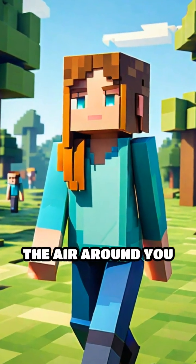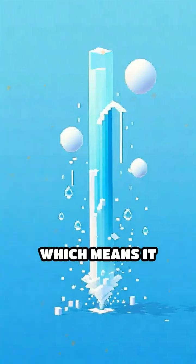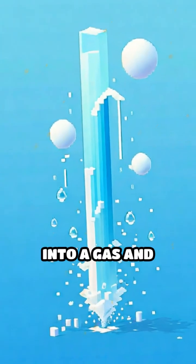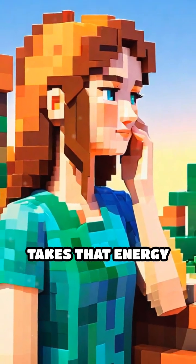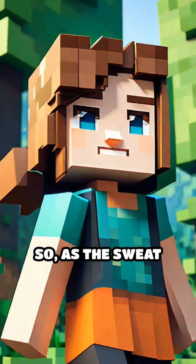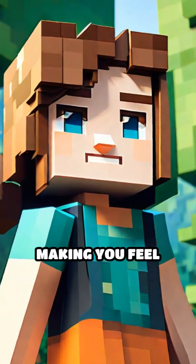Now, here's the cool part. When the air around you is dry enough, the sweat starts to evaporate, which means it turns from a liquid into a gas and floats away. This process needs energy, and it takes that energy as heat from your skin. So as the sweat evaporates, it pulls heat away from your body, making you feel cooler.